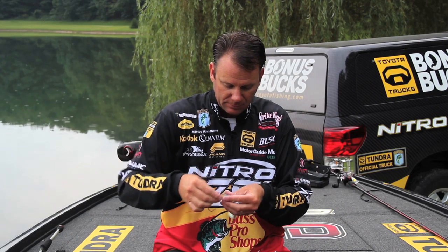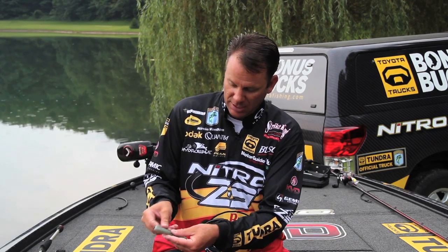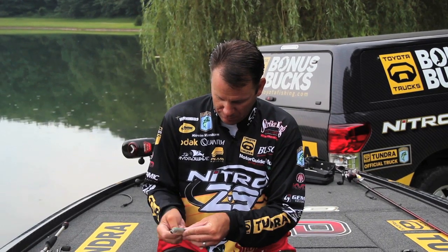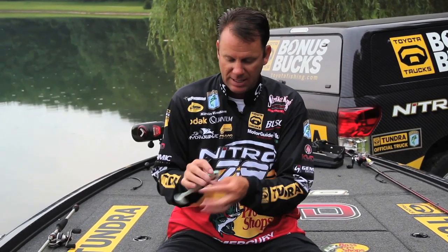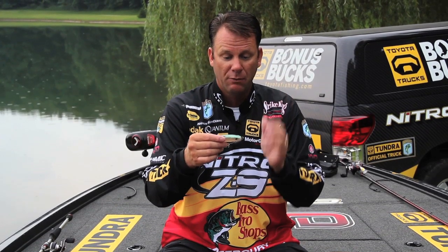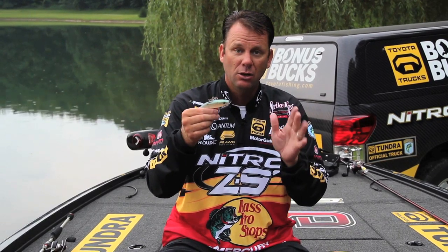So I just screw that right into the head of the bait, then lay the hook against it and run it all the way through so that hook's exposed and lays right against the top of the body. That way I can throw this through the grass, brush, laydowns, things like that — it's perfectly weedless.